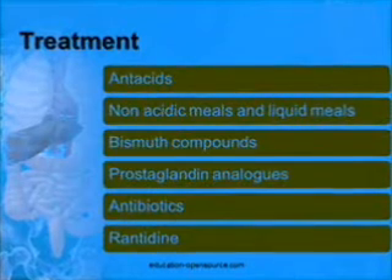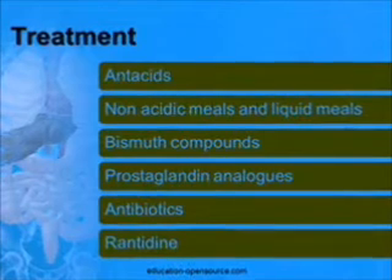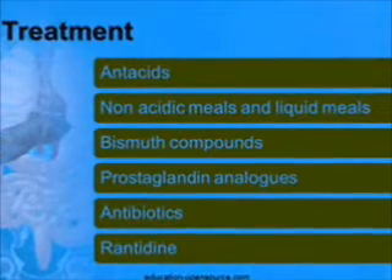Generally, ulcers are treated with antacids. Non-acidic meals and liquid meals can also help in treating ulcers. Bismuth compounds are known to reduce the bacteria H. pylori.